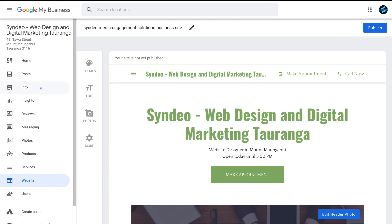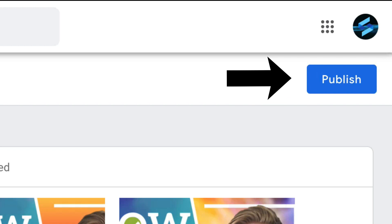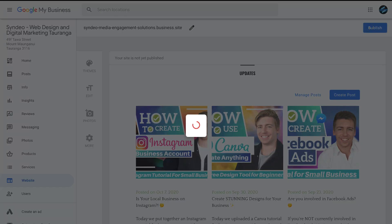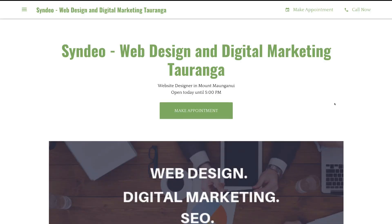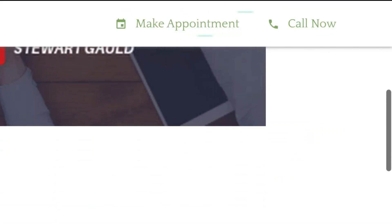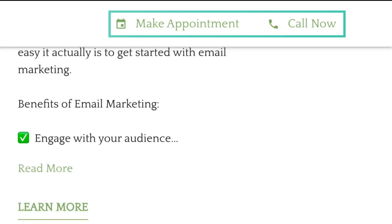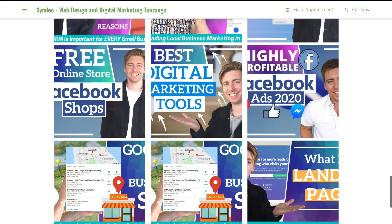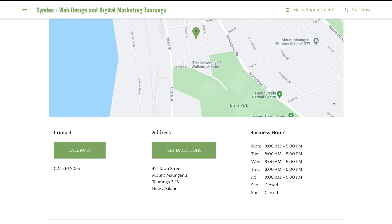Basically, all your business information on Google My Business will automatically be populated onto your Google My Business website under the Website tab. You can simply change the style and theme of your website with just a few clicks and then hit publish when you're ready to go live. This is ideal for complete beginners with absolutely zero web building experience who just want to quickly get their website up online. It's a barebone website builder but offers two important features: a Call Now button and a Make Appointment button that you can link to a booking program to take bookings. Google My Business is a very limited free website builder but a great option for local business owners that just want to quickly get their website up online.